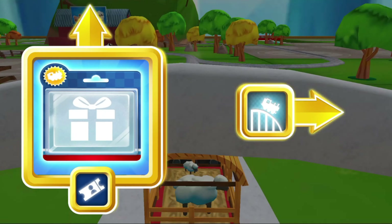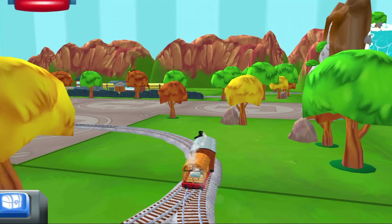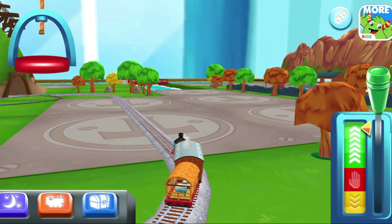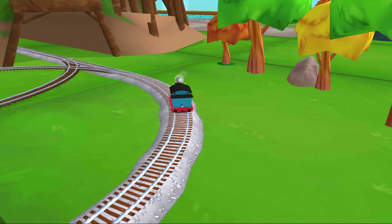Look, that boat has to make an important delivery, but the bridge is down. Let's wind it up to let them pass. Super!